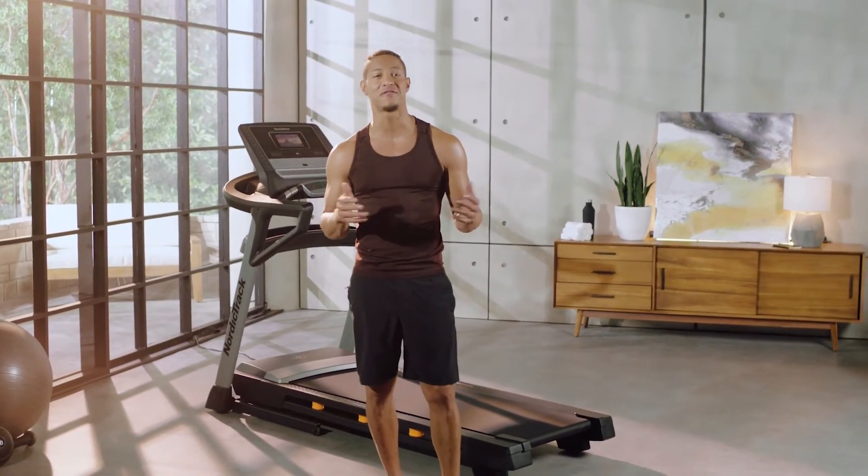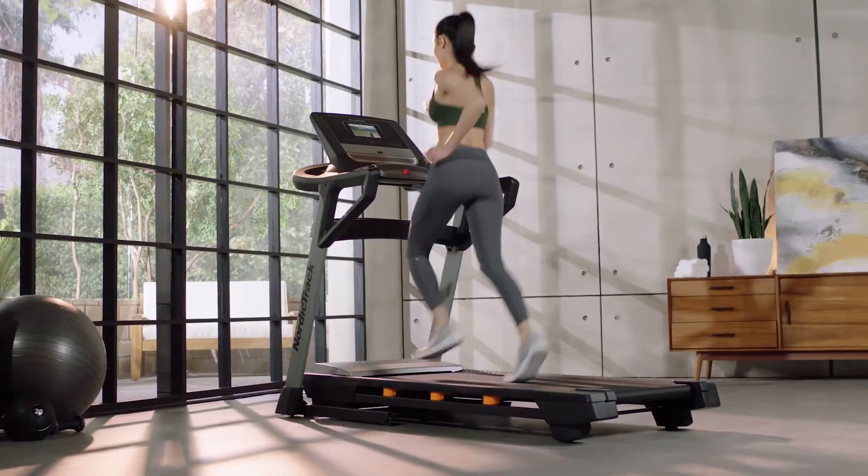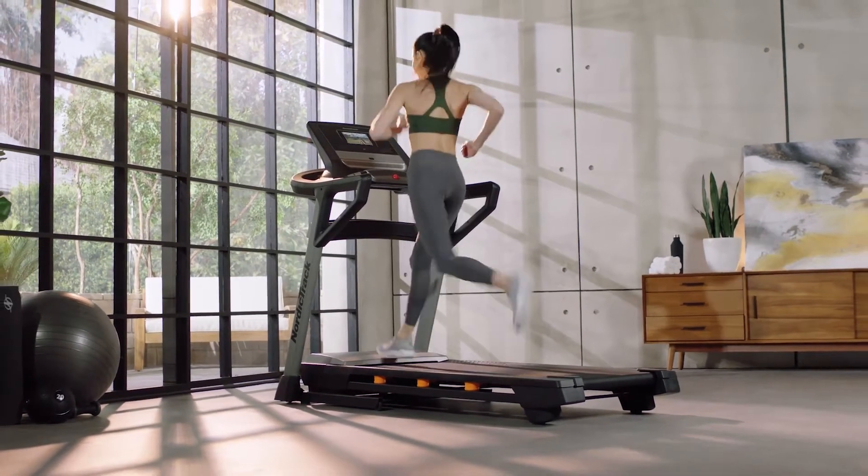At NordicTrack, we're dedicated to empowering you to achieve your fitness goals. Interactive personal training in your home, on your time. Welcome to the family.